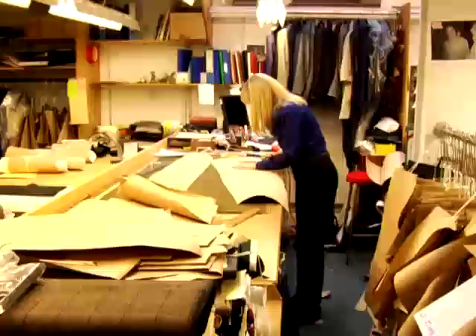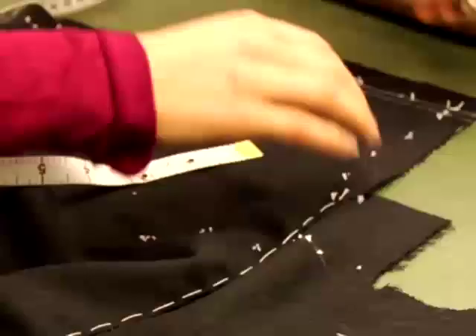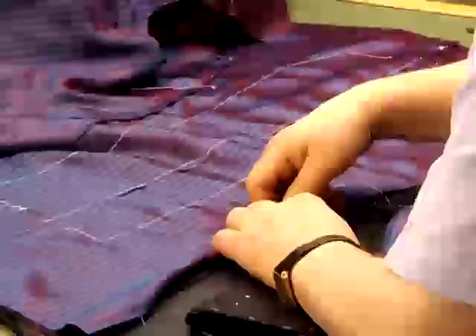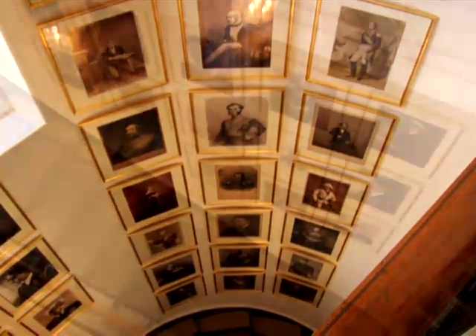Having a bespoke suit made is really one of the ultimate luxuries for a man. You can buy a watch or you can buy a yacht or whatever it may be, but it isn't actually moulded to you. It isn't actually made, every stitch of it, for you. Over the past 200 years, Geeves and Hawks has dressed a parade of the great, the good, and the occasional film.